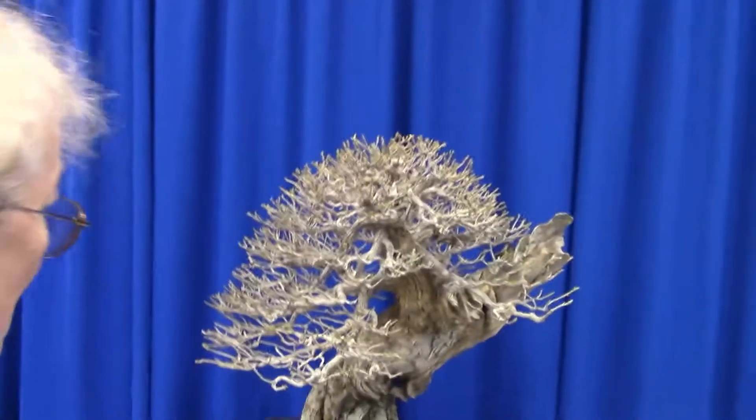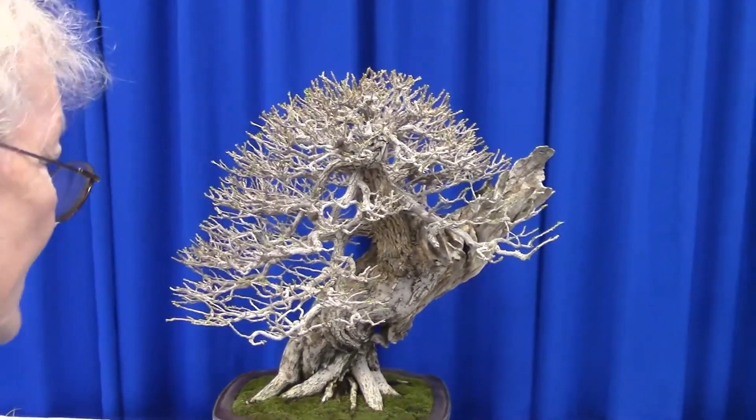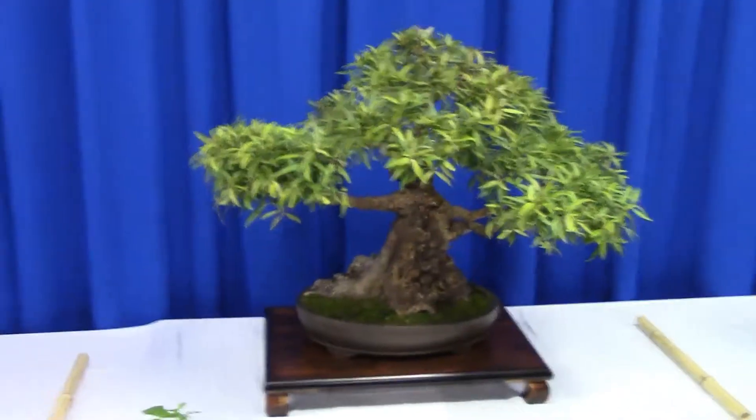Bougainvillea. Interesting — that is an old one. That's been trained for a long, long time. That got Best in Show, and I am not surprised. Best in Show on that Bougainvillea.